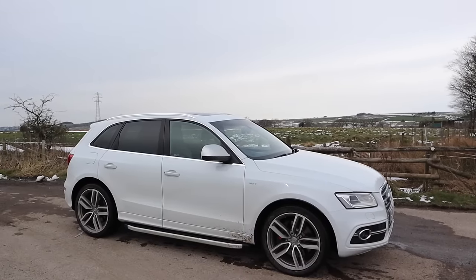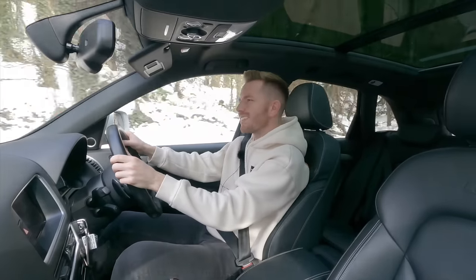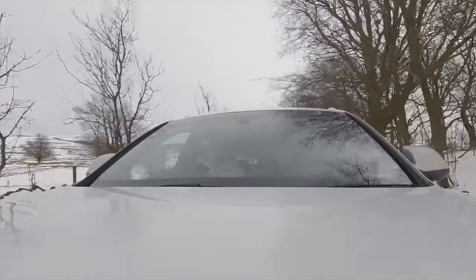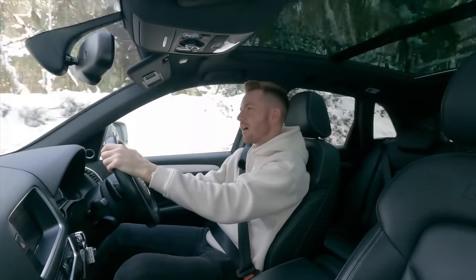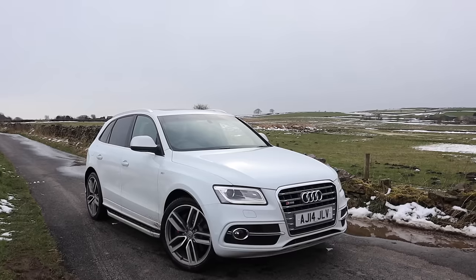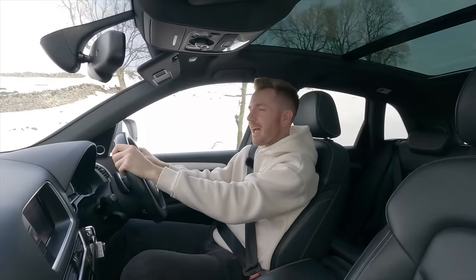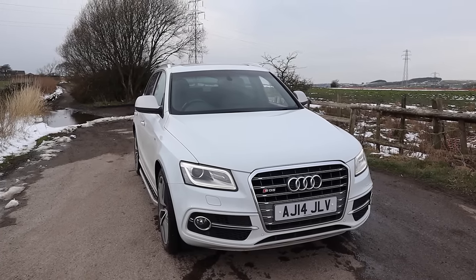This only weighs 1,900 kilograms and you can tell — it doesn't feel big or heavy. The accelerator pedal is very sensitive so it never feels sluggish; it just feels eager. It's genuinely good fun to drive — who'd have thought Audi could make a diesel SUV that makes you say that? I also think it's a good-looking car. The proportions are good, it still looks modern, it's aged well, and the styling differences are subtle — it isn't aggressive or shouty.